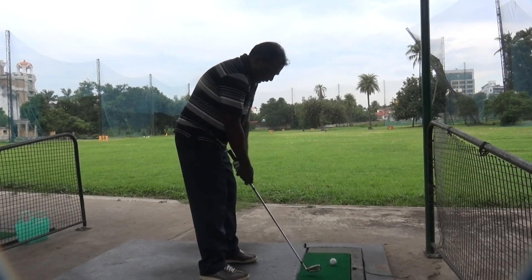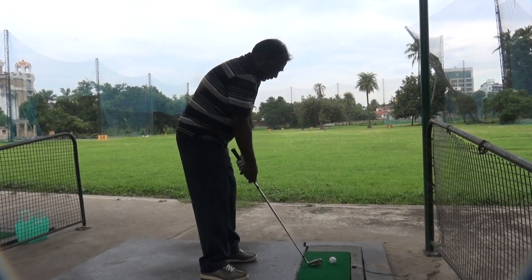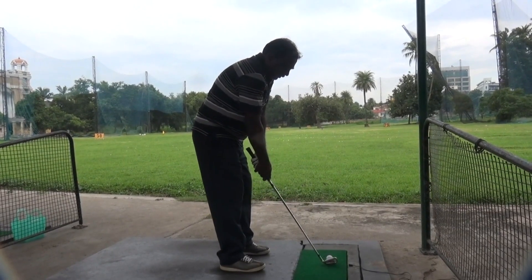I'm choking it down just to make it simple. See the move? That's about it — very simple. You just hit up the club head.